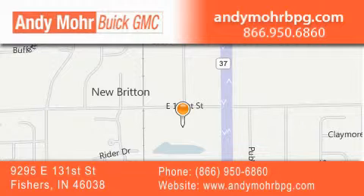get new car pricing, and receive free no-obligation price quotes. Stop by and visit us at 9295 East 131st Street in Fishers, or see us online at AndyMooreBPG.com.